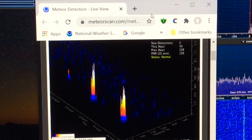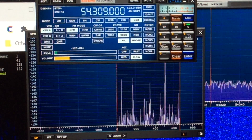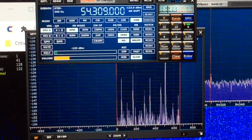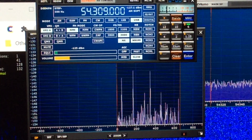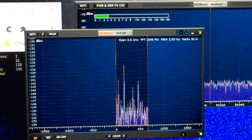So they can be fun to monitor during the peak times of the year. Meteors are always entering the atmosphere, just not at the rate they do during these events. I hope you enjoyed this demonstration. If you enjoyed it, please leave a thumbs up. 73 from WD0AKX.